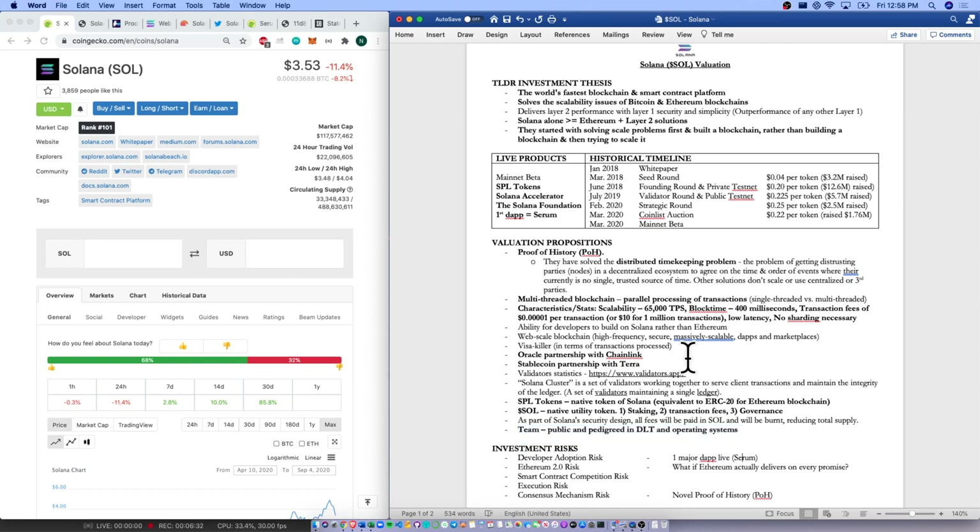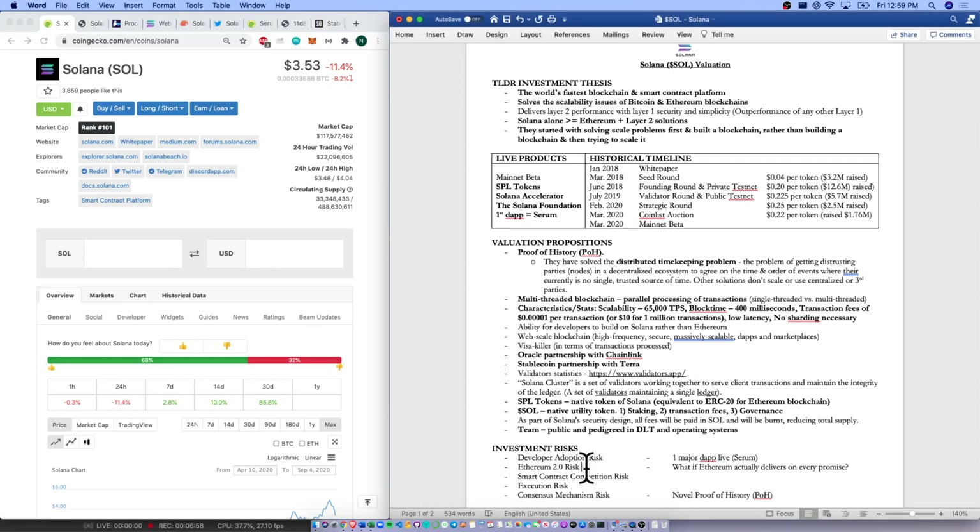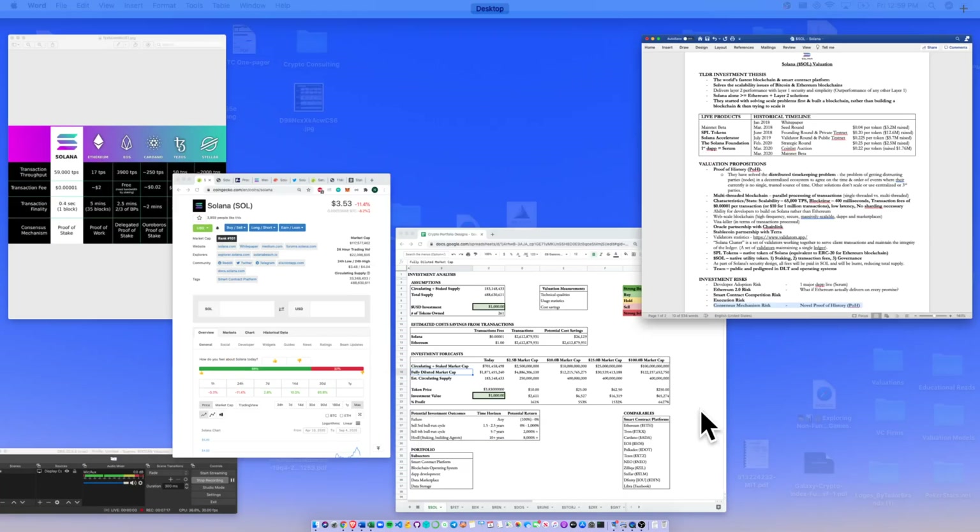On to our risks: we do have developer adoption risk. The first major dApp — Serum — is live, so that's good, but we do need developers to switch from other smart contracts and come over. Looking at State of the DApps, there's a lot of competition and many dApps being built by developers — Ethereum is still the leader. We also have Ethereum 2.0 risk — if Ethereum delivers on every promise, that would pose a risk to Solana. We have smart contract competition risk, execution risk, and consensus mechanism risk given their novel Proof of History.